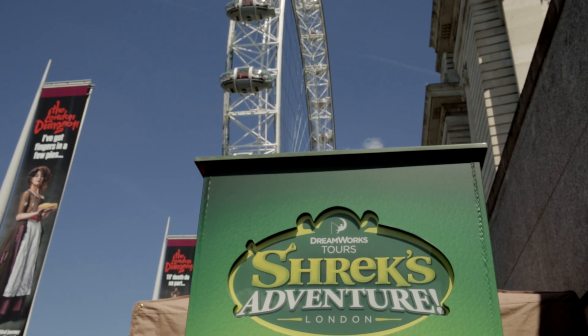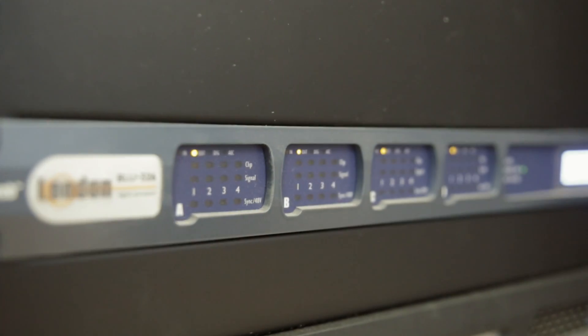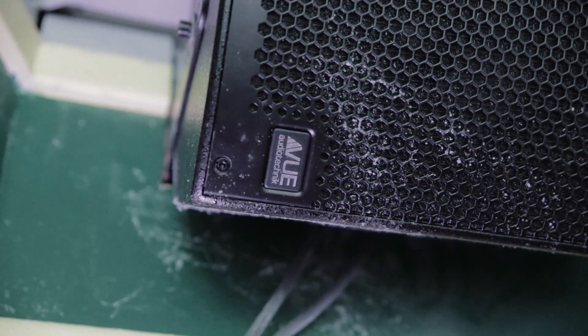The most AV-heavy attraction we have here at South Bank is Shrek Adventure London. The key equipment in Shrek Adventure London is media server show control — 7cm media servers outputting on Dante Virtual Soundcard through SoundWeb Blue into Crown amps, and then we're in with Audio Technique speakers.